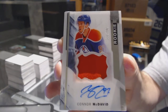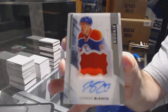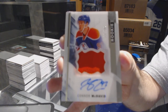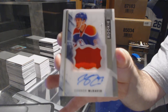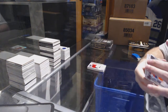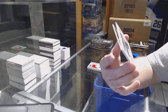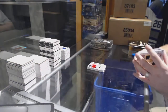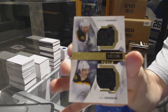/199 rookie patch auto — Connor McDavid. Who has Edmonton? Congratulations! For the LA Kings, number /65 — quad jersey of Kopitar, Toffoli, Carter, Doughty. Another break punched in the face. And for the Boston Bruins at /149 — Bergeron/Erickson dual.